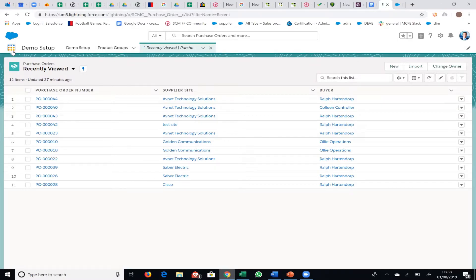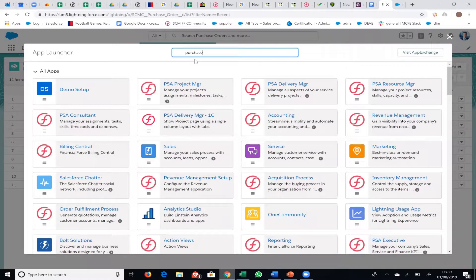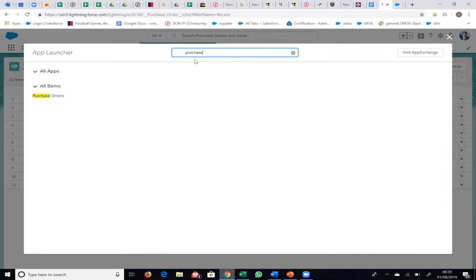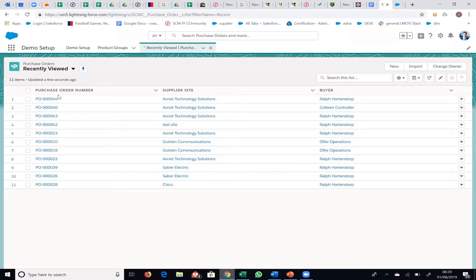Let's dive into the system. When you log into Salesforce, there will be a tab called Purchase Orders. Going into the purchase order tab gives you a list view — this can be configured to show whatever fields and information you want — giving you a general overview of all your purchase orders. Let's create a new purchase order; there's a New button up here.